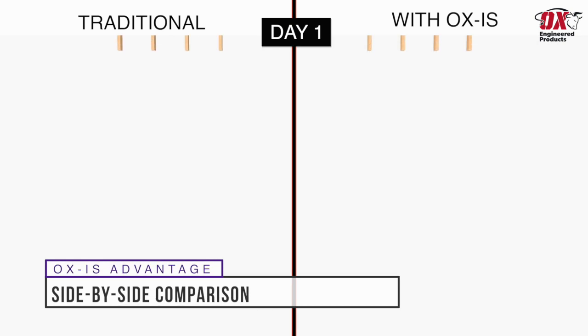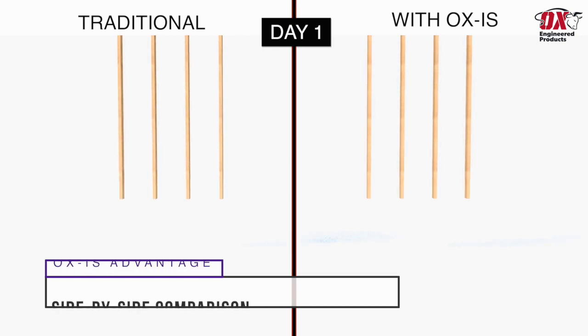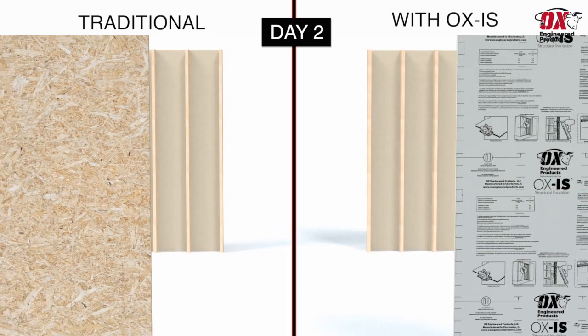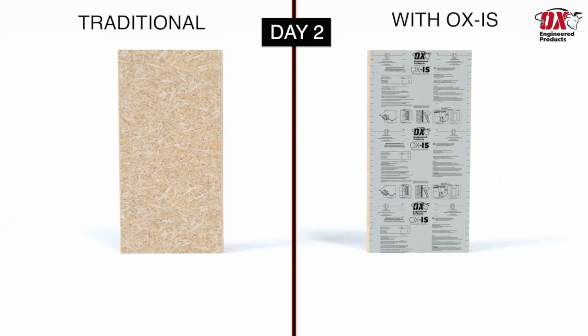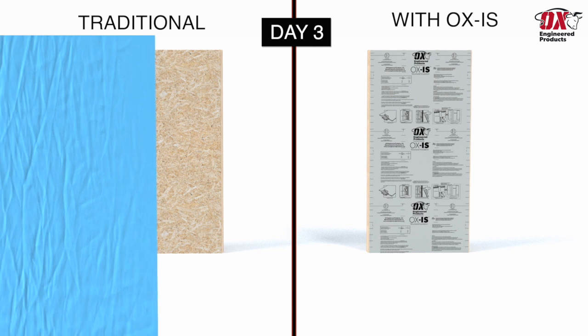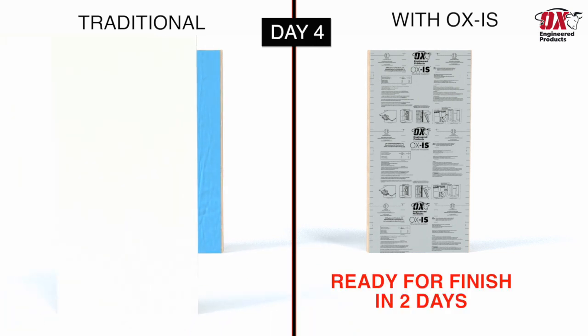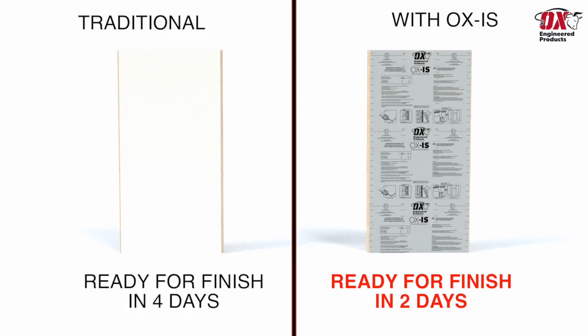Using traditional methods to achieve a continuously insulated wall system requires a day to install the framing, a second day to install OSB structural sheathing, a third day to install a weather-resistive barrier, and a fourth day to install a continuous layer of insulation. A wall constructed with Ox IS is completed on day two and ready for exterior finish.